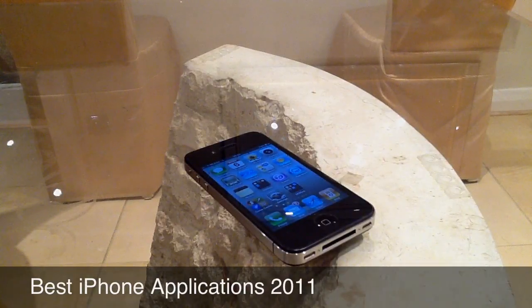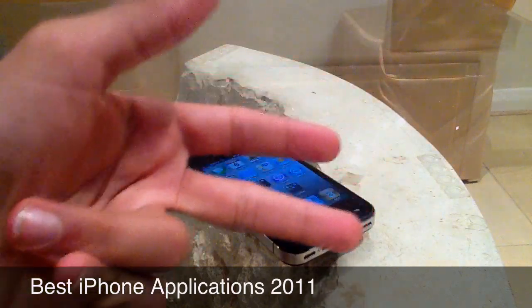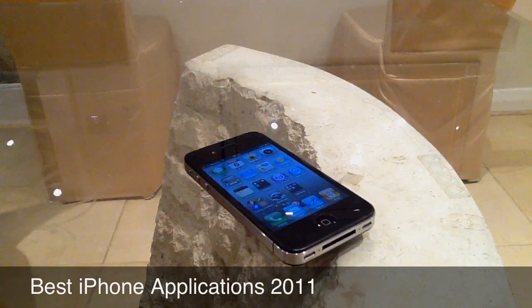Hey, what is happening YouTube, it's your boy iPhoneTips1. Before we get into this application review, we've got some new stuff coming to iPhoneTips1. Firstly, it's a new weekly structure so we'll be bringing out three videos a week: Monday, Wednesday, and Saturday. If there's any breaking news then we will break that immediately.